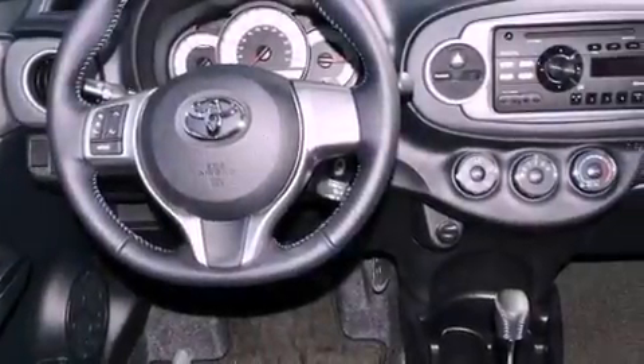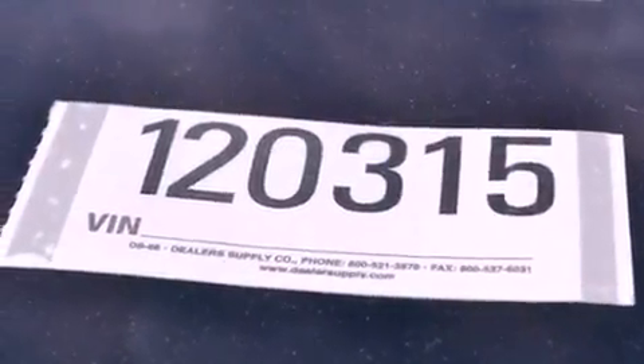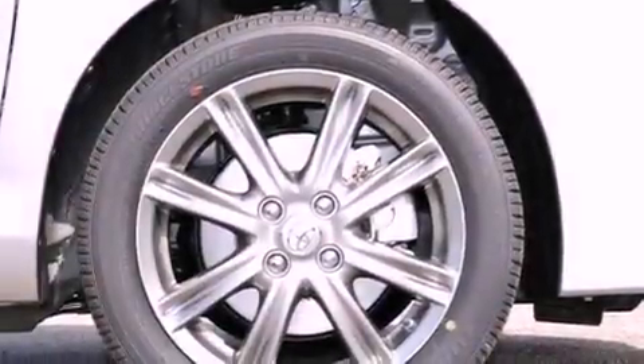The following features are also included: air conditioning, a split folding rear seat, cruise control, a leather-wrapped steering wheel, and performance tires.